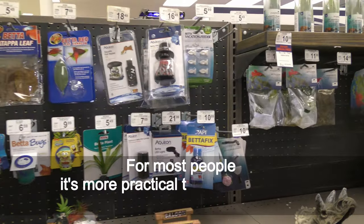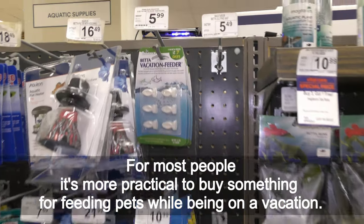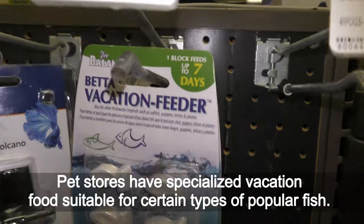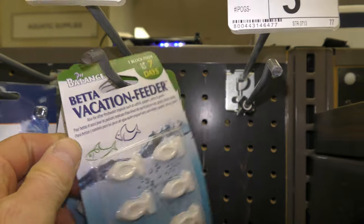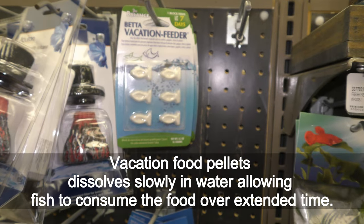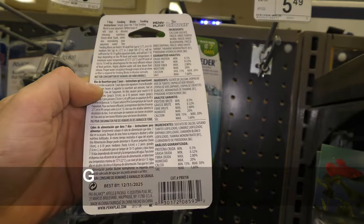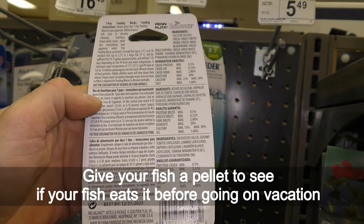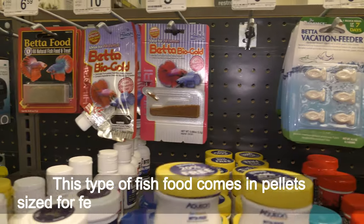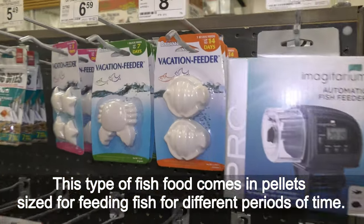For most people it's more practical to buy something for feeding pets while being on vacation. Pet stores have specialized vacation food suitable for certain types of popular fish. Vacation food pellets dissolve slowly in water, allowing fish to consume the food over extended time. Give your fish a pellet to see if your fish eats it before going on vacation. This type of fish food comes in pellets sized for feeding fish for different periods of time.